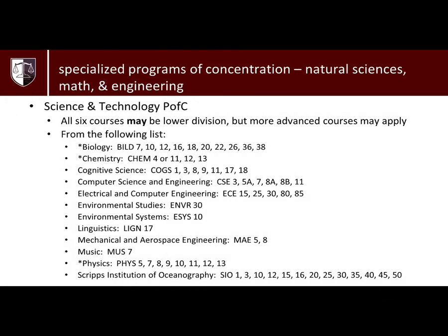Lastly, the Science and Technology PFC allows you to take six four-unit courses from our recommended course list. Note that for this PFC only, all six of the courses may be lower division. A maximum of three courses can be chosen from a single department. The Biology, Chemistry, and Physics departments allow other advanced courses to be applied to this PFC. Please see a counselor for more details.